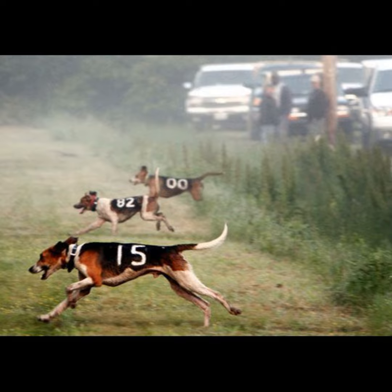Most scratches you see are for loafing and babbling. Now for loafing — the quick definition is: a hound that shows no inclination to hunt may be scratched for loafing.